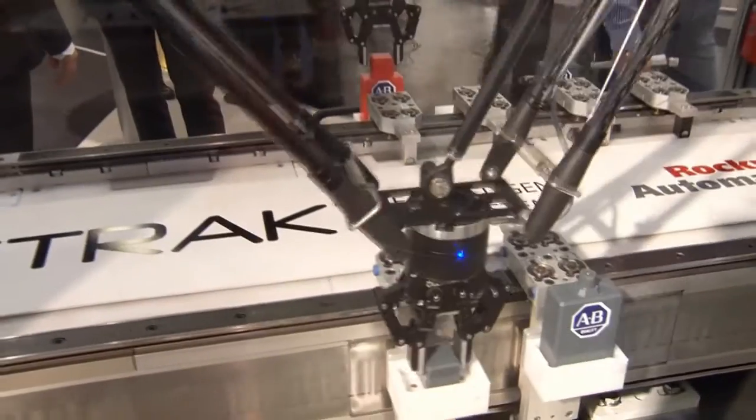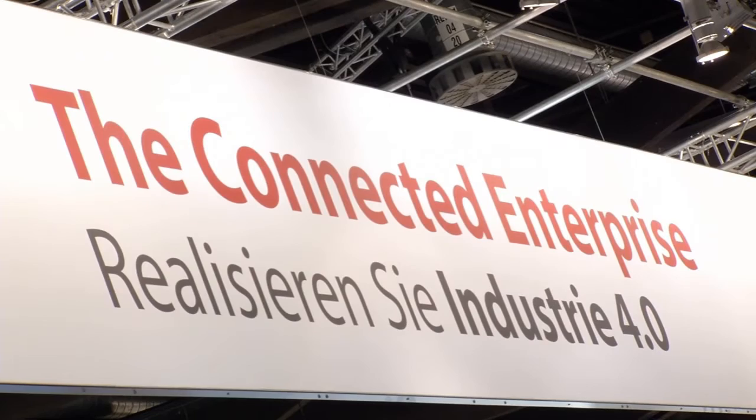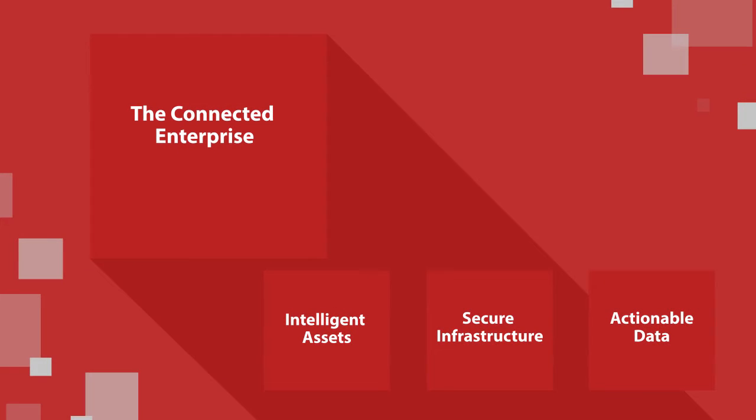Manufacturing will transform more in the next 10 years than it has in the past 50. But in industrial manufacturing, change is ever present. It's how you deal with that change that will set you apart from the competition. You can start by connecting your manufacturing systems and your business systems.